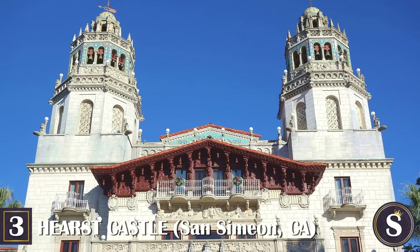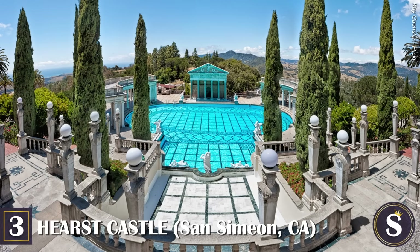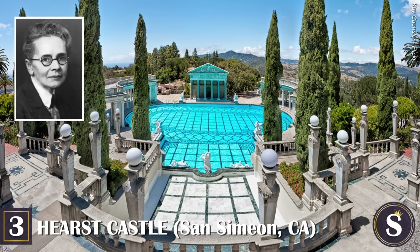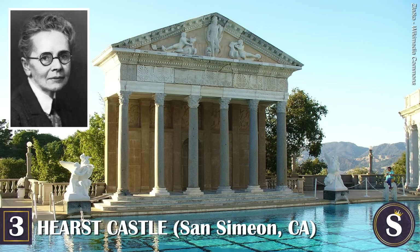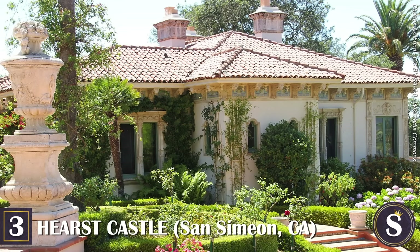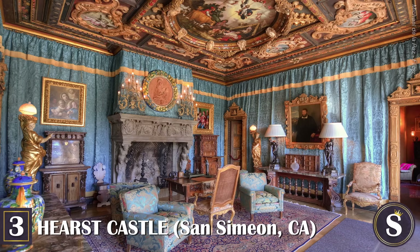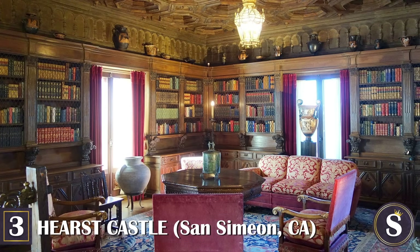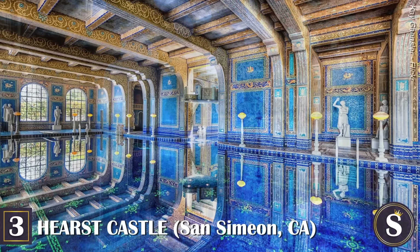Number 3: Hearst Castle. This extensive Spanish colonial revival estate in the hills of San Simeon, California was conceived by publishing tycoon William Randolph Hearst, and extends well past the Gilded Age into the Art Deco days of old Hollywood. Built between 1919 and 1947, it was under perpetual construction until Hearst's failing health compelled him to leave the castle. The architect of this famous masterpiece was Julia Morgan, the first woman to be accepted into Paris's prestigious École des Beaux-Arts, and also America's first independent female architect.